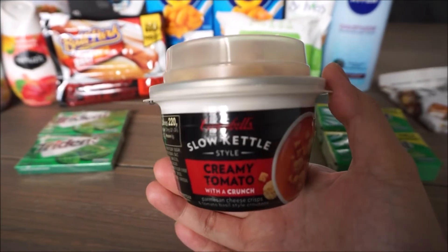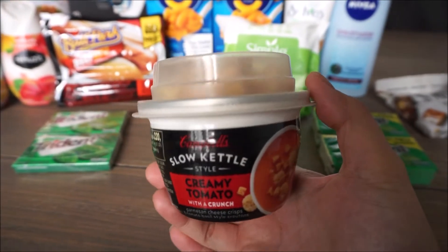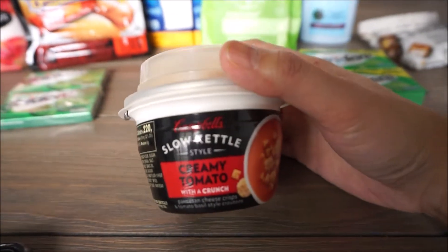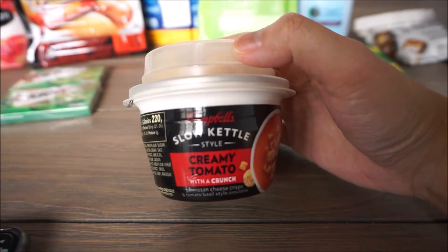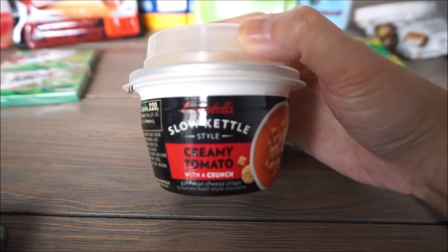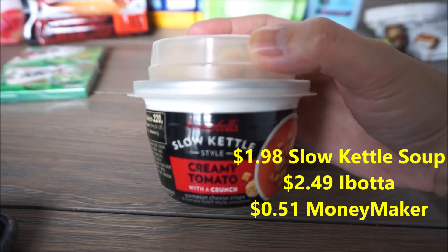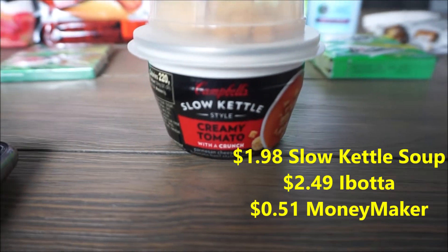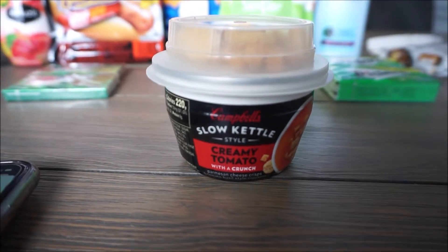This is the Campbell's Slow Kettle Style Creamy Tomato Soup and it has little croutons on top. There are also like three or four different flavors. This one ended up being a money maker for me. These are $1.98 and there is a rebate back with Ibotta for $2.49, making this a completely free plus a 51-cent money maker.